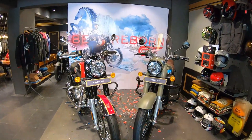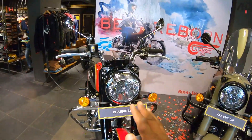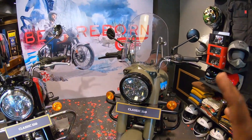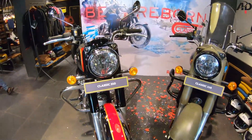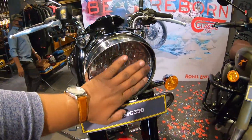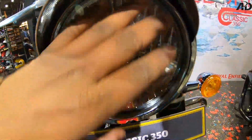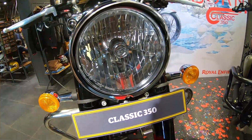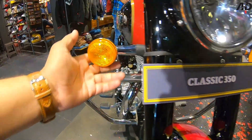Here is the Classic 350 new model — this is our standard model and this is our modified model. You can also do modifications from here. Let's talk about the front look of the bike. In the front look, you can see the logo in the center and the glass is slightly flat — before it came in a round shape, so you can see changes here. The headlamp and side indicators are as they are here.